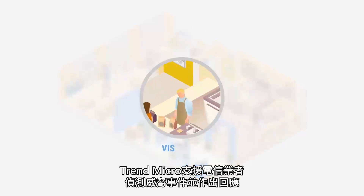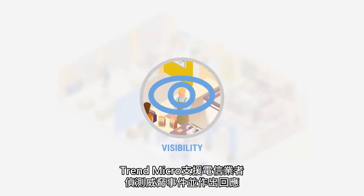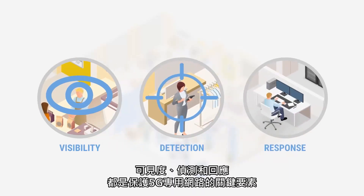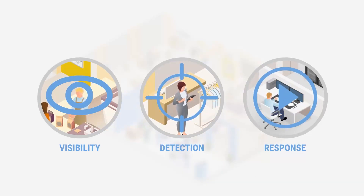Trend Micro gives operators the ability to detect and respond to threats as they occur, including the ability to remotely disconnect compromised devices from the network. Visibility, detection and response are the key factors of securing your 5G campus network.